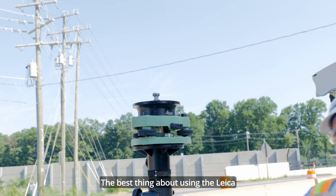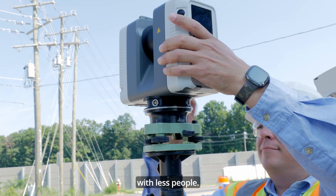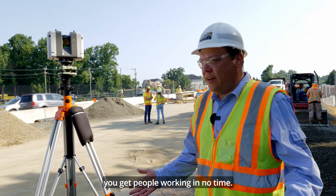The best thing about using the Leica technology is you notice that you produce so much more with less people. And the learning curve is so short that you get people working in no time.